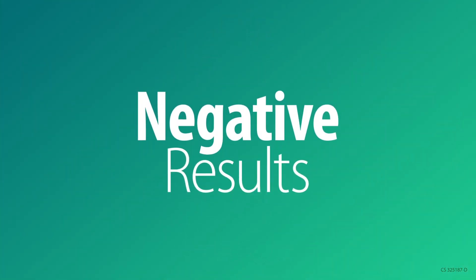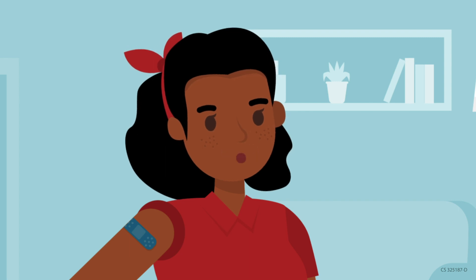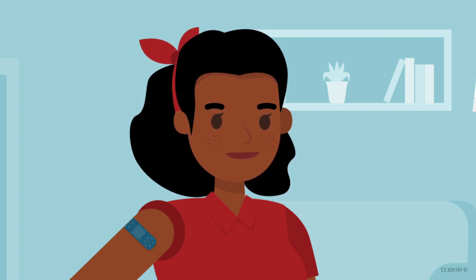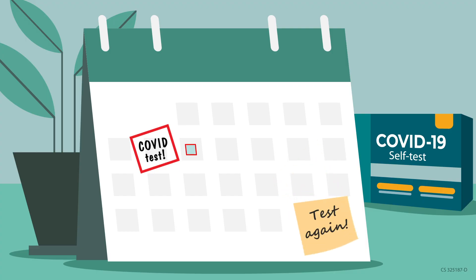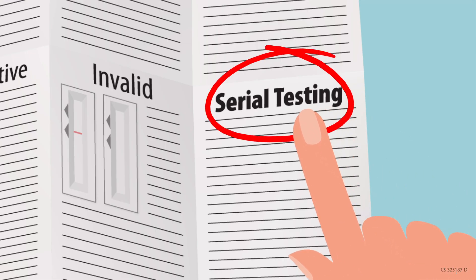A negative test result means that the virus was not detected. If you took the test while you had symptoms and followed all instructions carefully, a negative result usually means you don't have COVID-19. Some tests may recommend you test again within two or three days. Follow the instructions for taking more than one test.